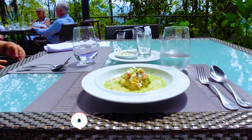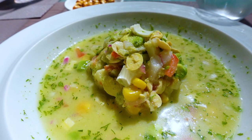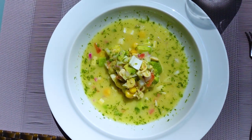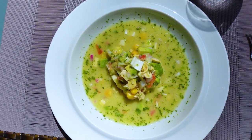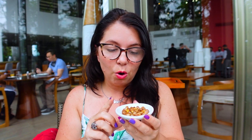I chose the vegan ceviche. It has hearts of palm, chocho — which is an Andean white bean — avocado, some pickled tomato and red onion, and also some corn. It looks fantastic. And of course we've got some tostado, which is toasted corn. And because this is a ceviche, it comes with a peanut sauce, or mani, which is very typical on the coast.